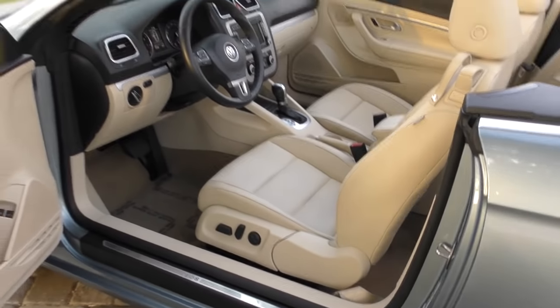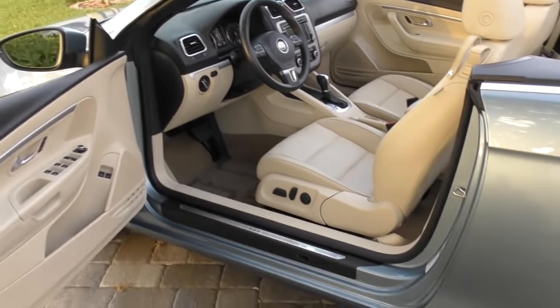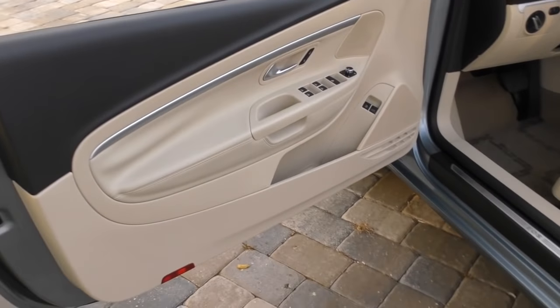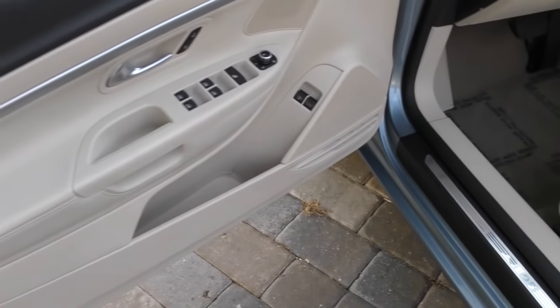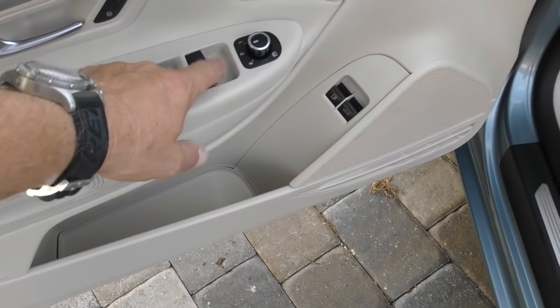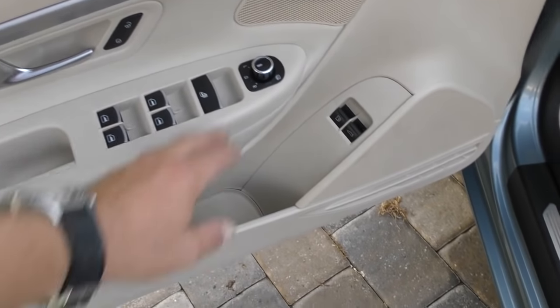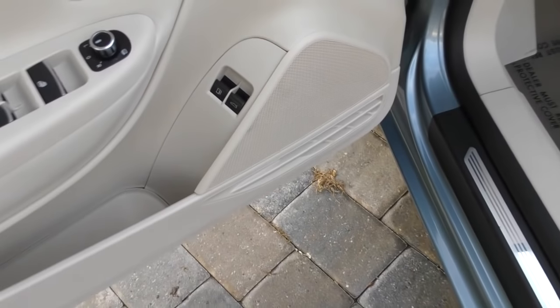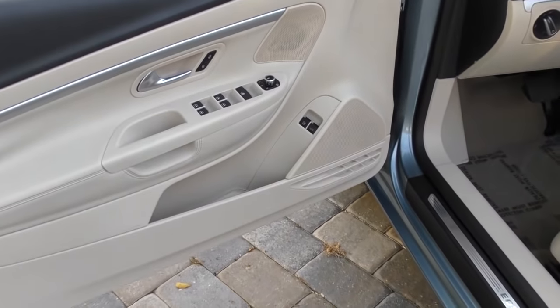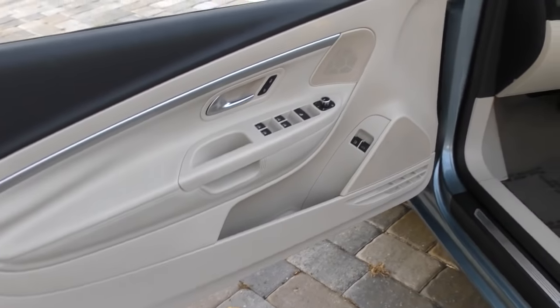Inside, I think this is a very nicely appointed and nicely designed car. You see the door panels with contrasting cream beige and charcoal. Here's your power window switches, your power lock — this clever switch runs all four windows at once. You've got your power mirror, your fuel and trunk release in a very nice and logical place. Some companies do put those in really stupid places.